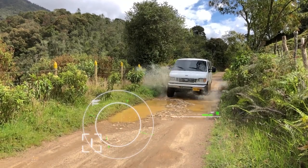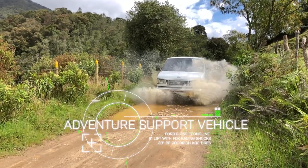One more thing I forgot to mention: we have a support vehicle — a really cool off-road adventure van. Check it out. See y'all later!